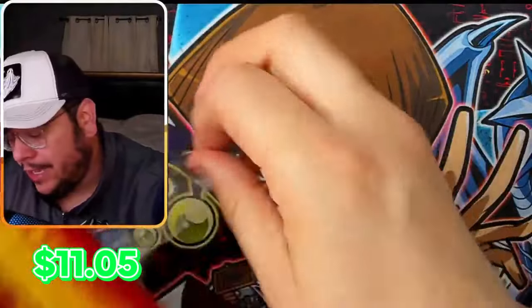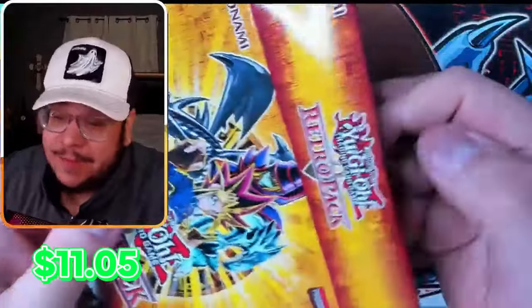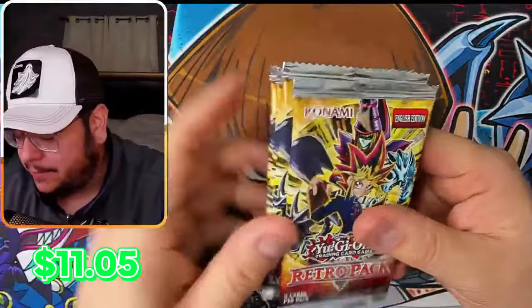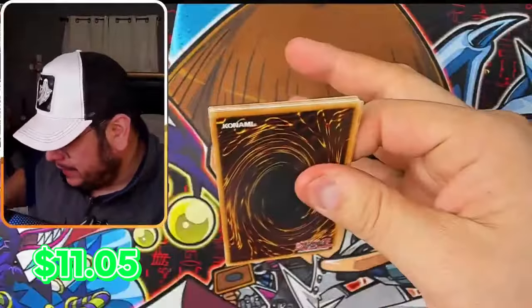Last mini box. Good luck to Apollo Yu-Gi-Oh, go check him out. According to him, it's going to be an easy win for him — he said he's going to beat me pretty easily. If I get another secret rare from this mini box, I'm going to feel very confident there's no way he can beat us.